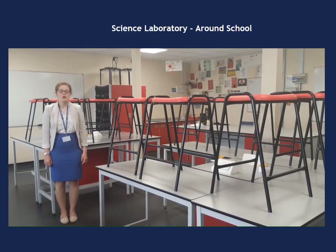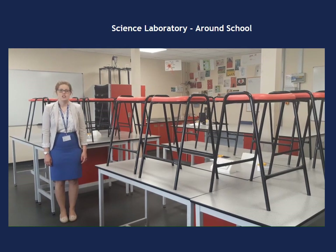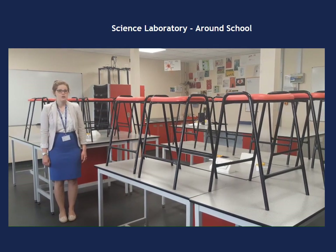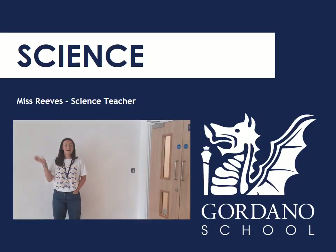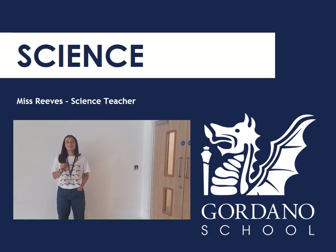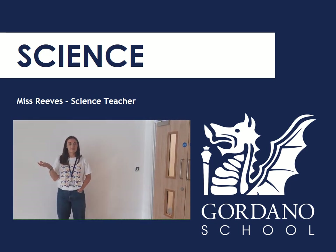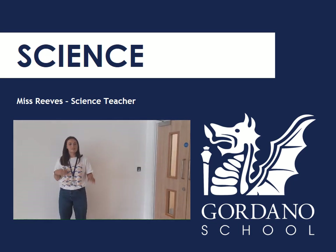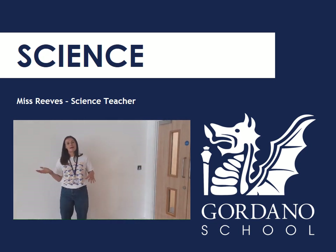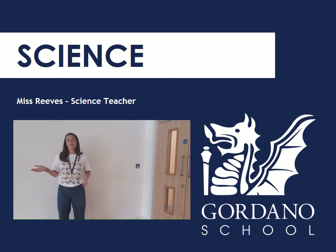Here is one of our many science labs that you'll have your science lessons in. As you can see we have stools in our science labs instead of chairs to make it safe for experiments. We've also got gas taps on the tables and you'll be doing lots of experiments in Year 7. Hi everyone, my name is Miss Reeves, I teach science. I hope you are really excited to come and learn about science at Gordano — it's really, really fun. We do loads of experiments using Bunsen burners and lots of explosions and stuff. Obviously it's really safe to do. Yeah, science is going to be great!